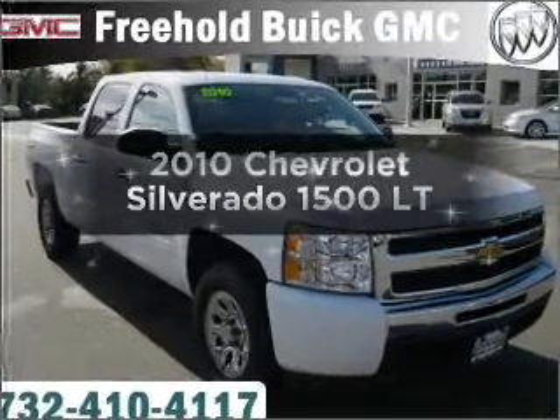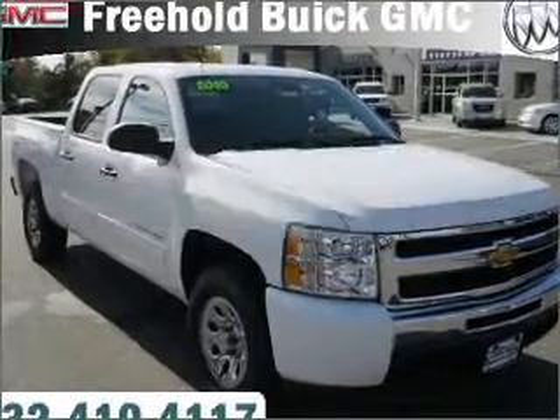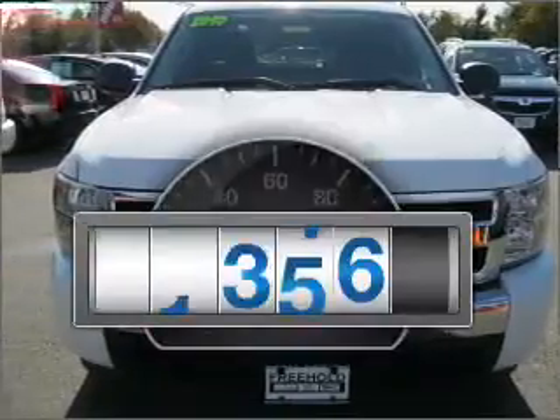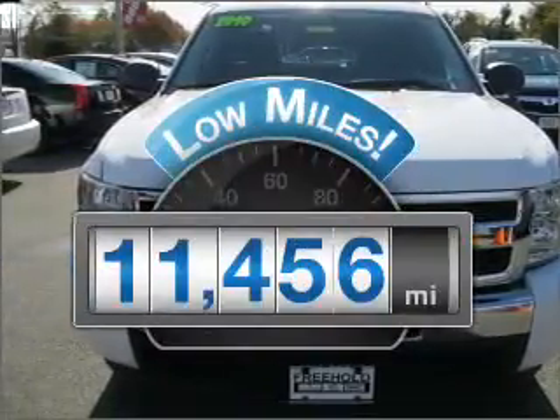Presenting the 2010 Chevrolet Silverado 1500. If you're looking for a first-rate auto, this one could be yours today. With low miles, this automobile will take you far and get you where you want to go.